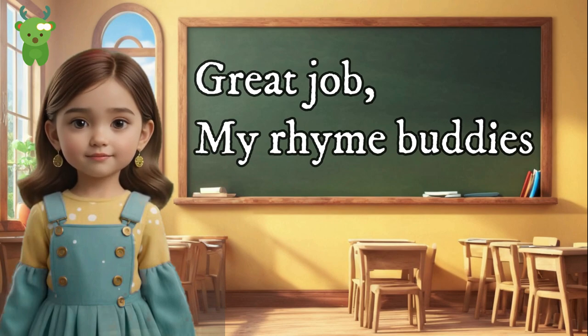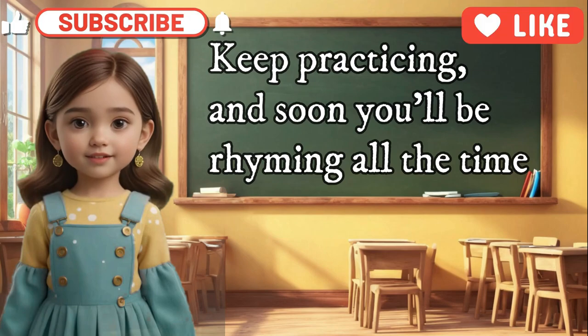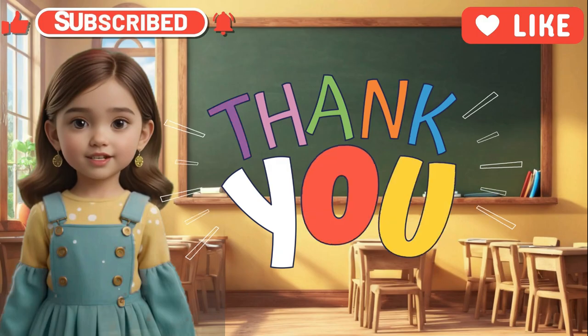Great job, my rhyme buddies! Rhyming words make our language extra special. Keep practicing and soon you'll be rhyming all the time. Like and subscribe for more educational content!